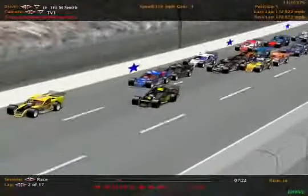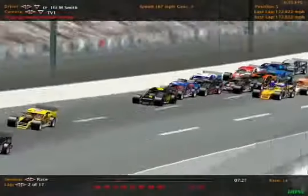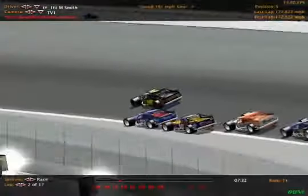Cardioli got turned and he saved it! That was Mike Smith right there — 17th in points, almost dead last. And he almost got turned by the points leader, Aaron Williams. And that just held Williams up.